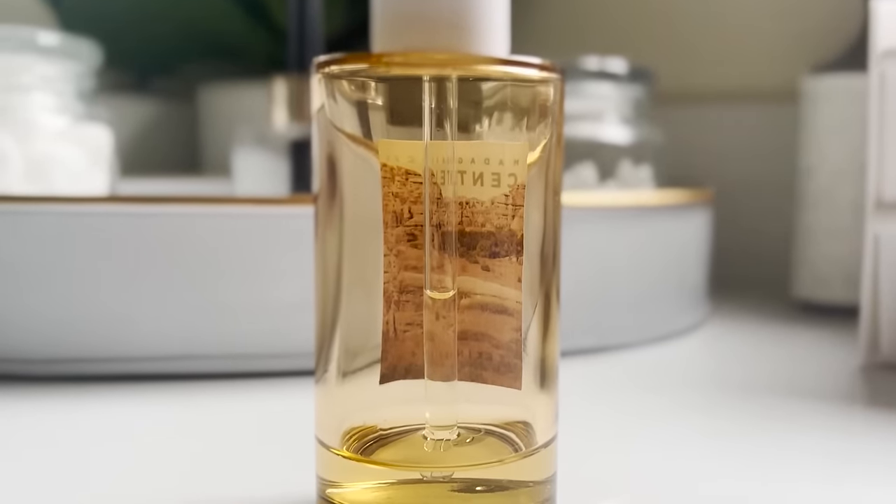Coming in a close second is the Beauty of Joseon Rice and Probiotic Sunscreen. These are honestly so similar — people call them dupes — but I do feel like they're a little different, and I'm going to do a side-by-side test. This rice and probiotic sunscreen is a little bit thicker than the Isntree, but it has the same effects: hydrating, leaving skin silky smooth, perfect for reapplication, perfect under makeup, and it smooths out pores so I don't feel the need to wear makeup at all. This has probiotics and rice for more hydration. The Isntree has fig and hyaluronic acid and is more lightweight but still gives that dewy glow. Play around with them and see which is right for you.